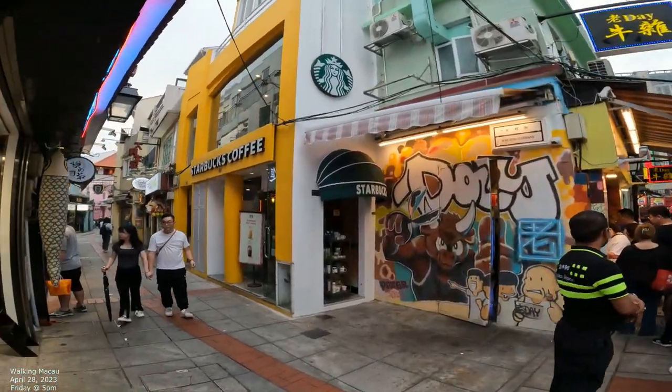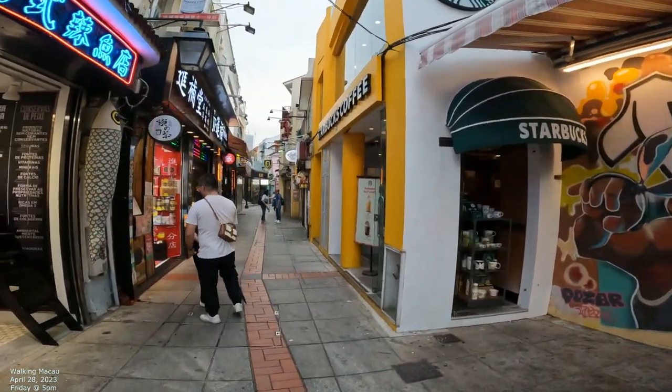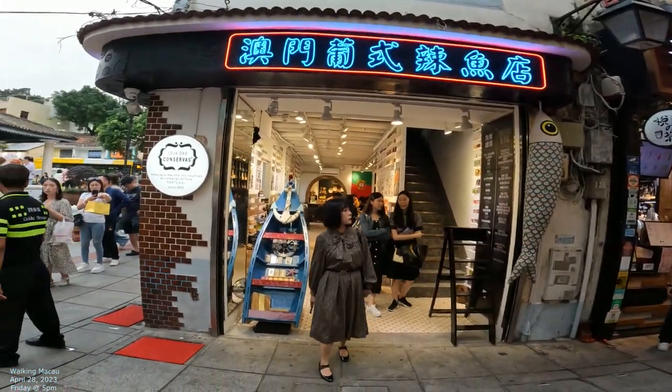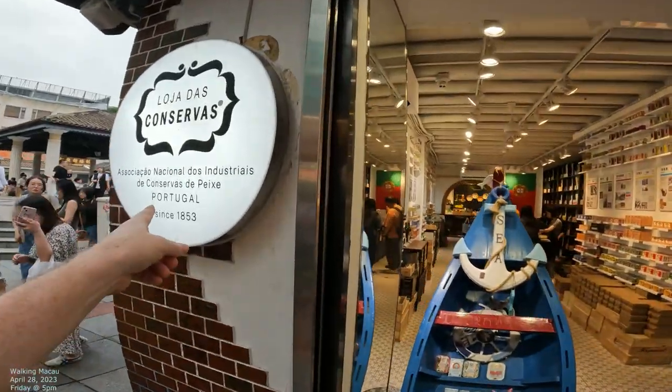Then you have all these little alleys like this one. This goes along a street — it's kind of a nice little labyrinth that goes all the way down throughout this whole area. And this one here is like a Portugal-themed street — interesting.